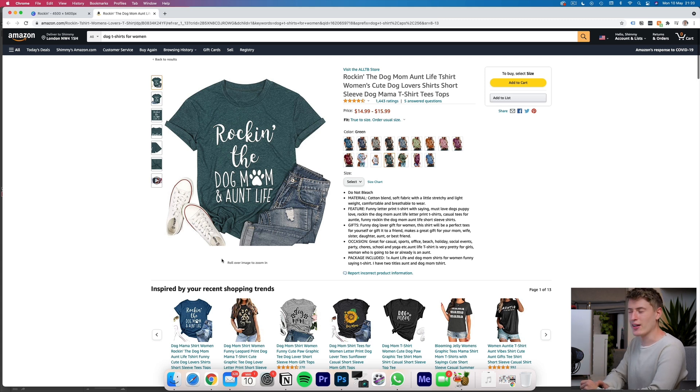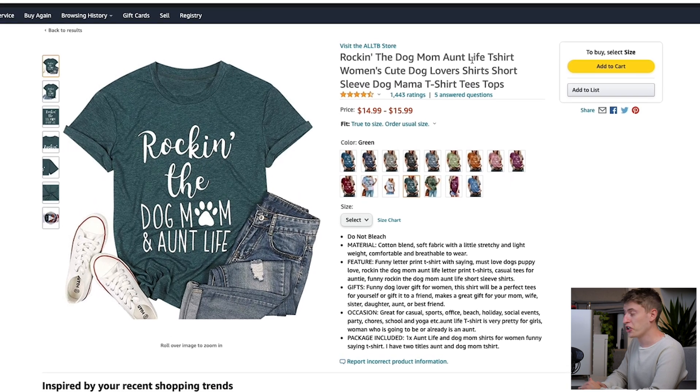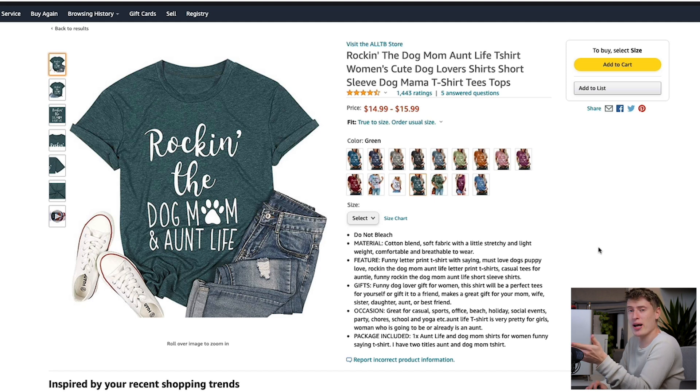Let's analyze the page in detail — what keywords are they using in the title and bullets, the two main things you see on an Amazon page. The title is 'Rocking the Dog Mom Aunt Life T-Shirt,' which contains keywords: dog mom, aunt life, t-shirt, women's, cute dog lovers, shirt, and short sleeve. It's full of keywords. Now, Merch by Amazon doesn't like using the word 't-shirt' in titles, but I have a feeling this is actually a private label integration like Printful rather than Merch by Amazon — though it doesn't matter, it could still work very well.